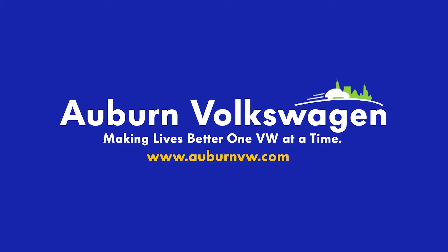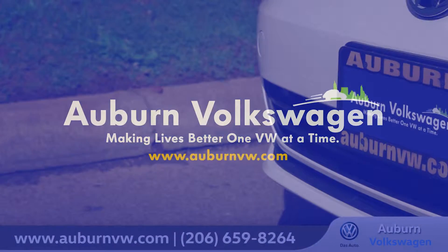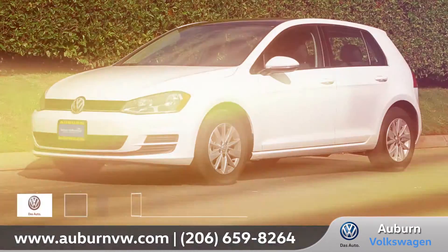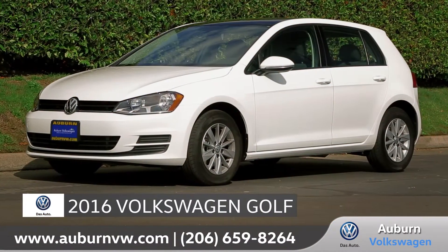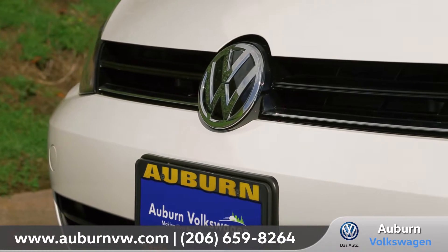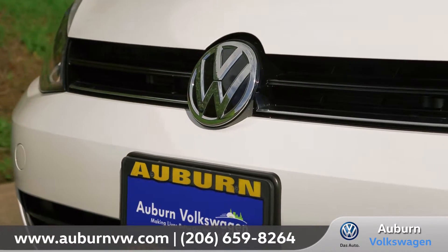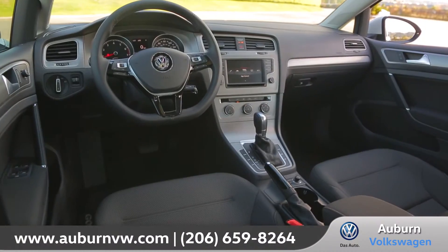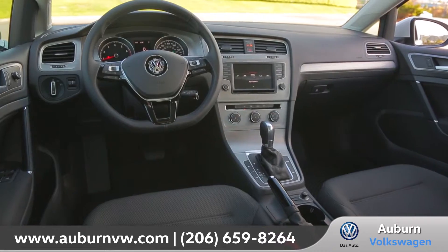At Auburn Volkswagen, we aim to give all our customers a great experience both in-store and online. Today, we'd like to talk about the new 2016 Volkswagen Golf. With German-engineered style and craftsmanship combined with a fun-to-drive turbocharged performance, the 2016 Golf will definitely impress.